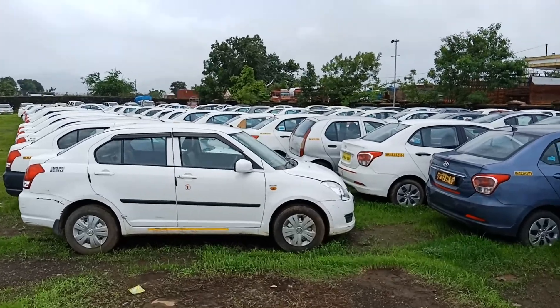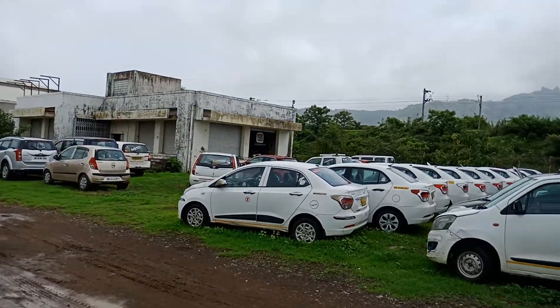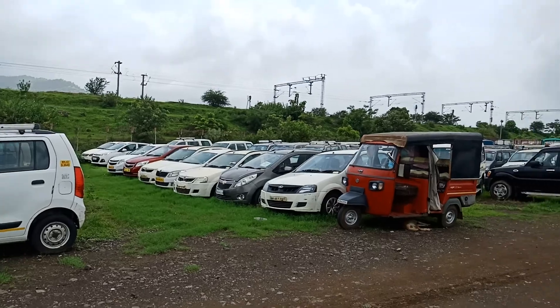This is just one of the grounds. There are about three grounds like this in this area alone. As far as you can see, there are used cars.